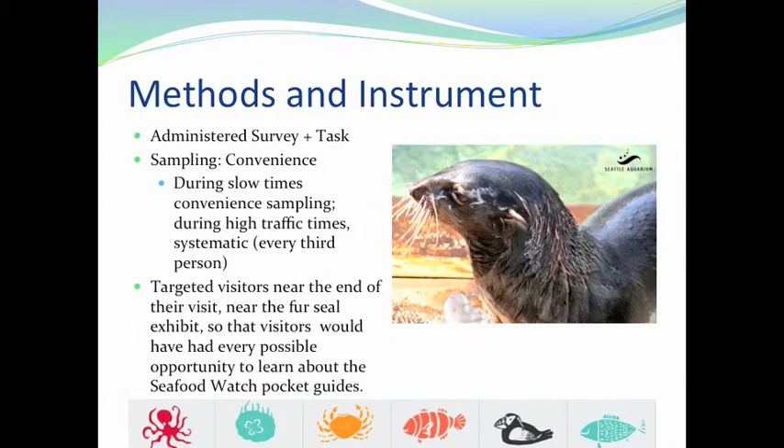I will be talking about our methods and our instrument. We chose to create a survey that we administered to visitors. Our survey was composed of 14 various questions, some open-ended and others that were not, chosen to assess visitors' awareness and their ability to use the Seafood Watch pocket guide.